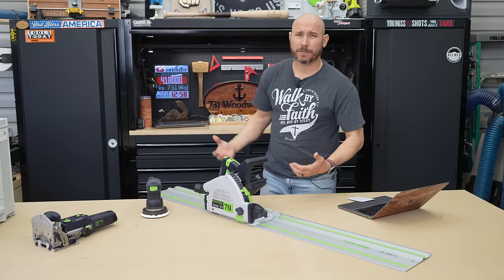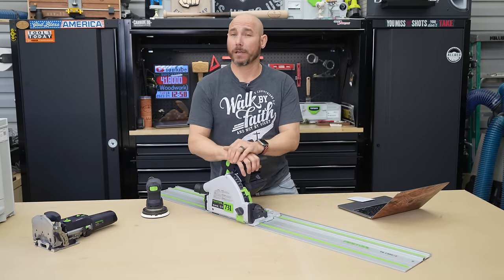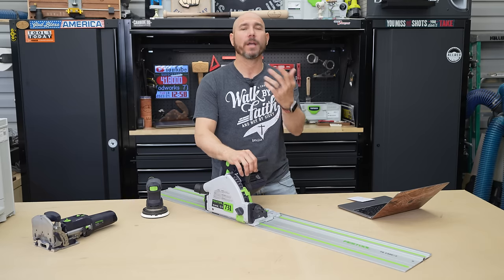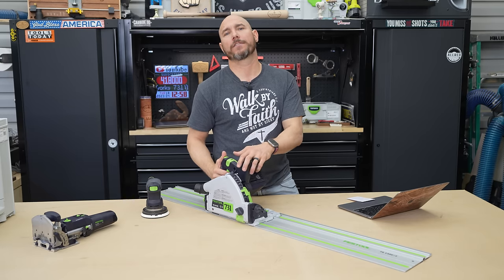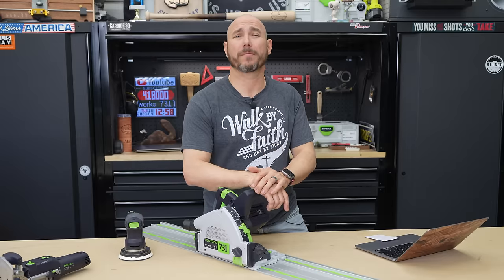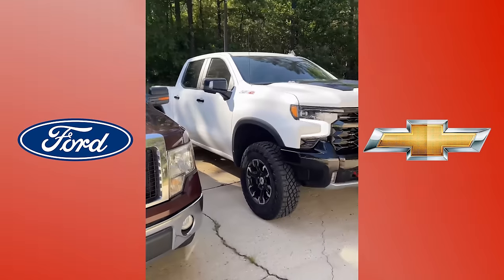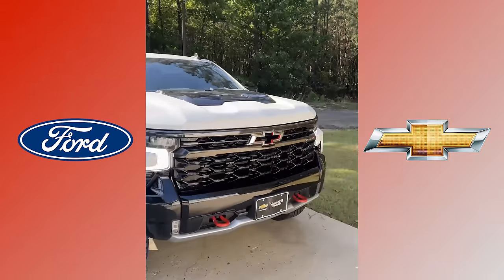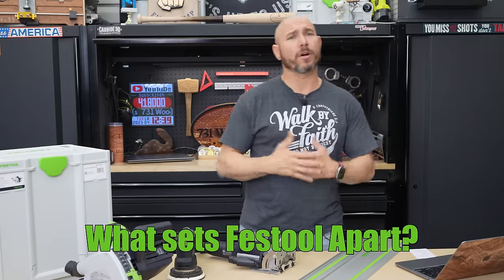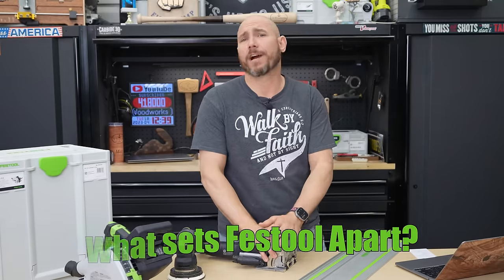So do I think the hate is justified? No. I think most people who hate on the Festool brand have literally never touched one or used them long enough to form an opinion. Most people who hate on Festool are just jumping on the bandwagon — it's like Ford versus Chevy. You're driving a Ford, you just automatically have to hate on the Chevy.